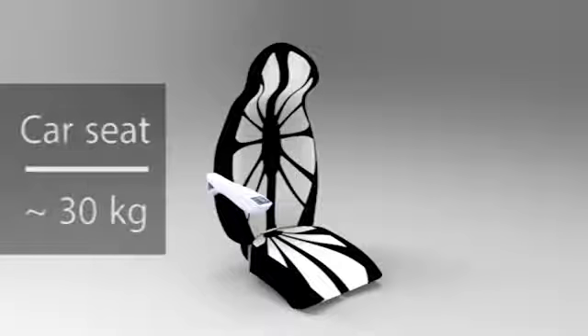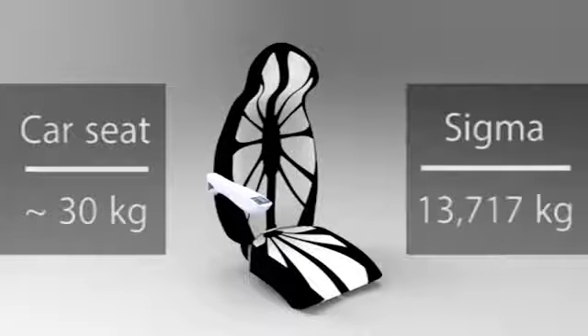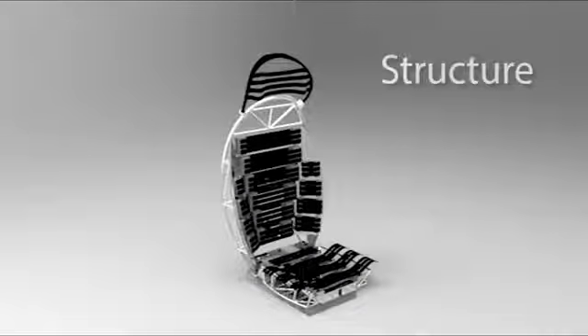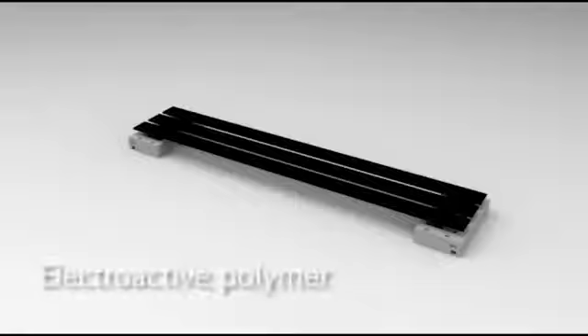A standard car seat weighs about 30 kg. Our seat weighs 13.717 kg. The internal structure is composed of an aluminium truss reinforced with aluminium sheet. The structure is covered by deformable blades which flex when an electric current is applied.